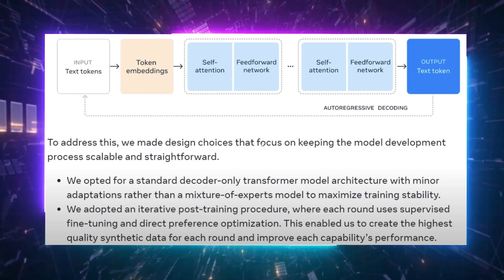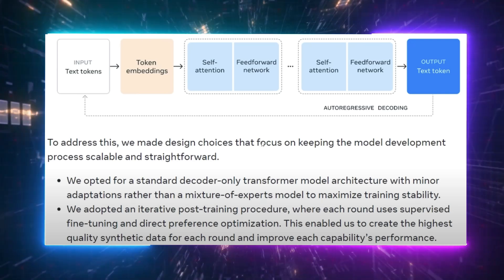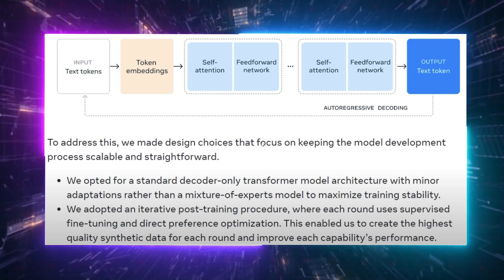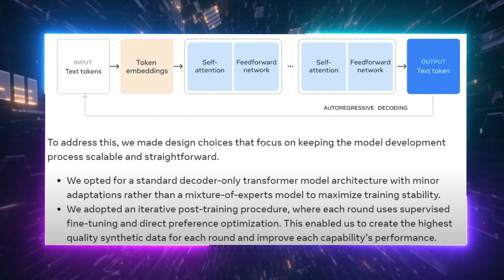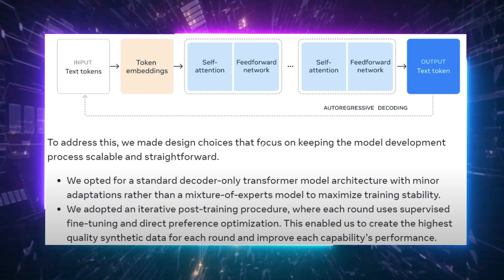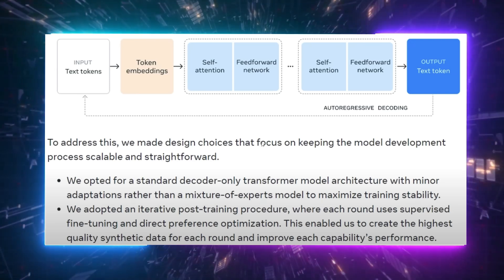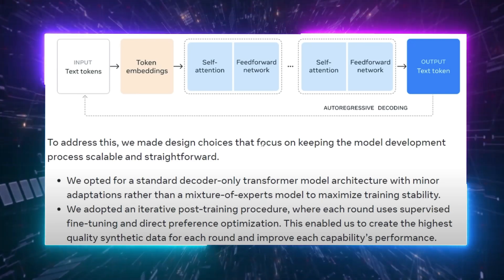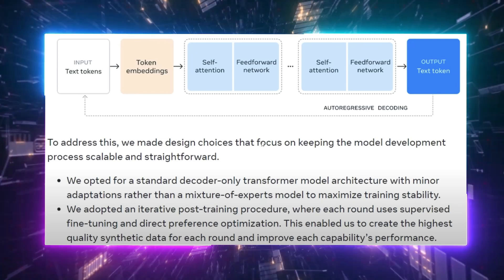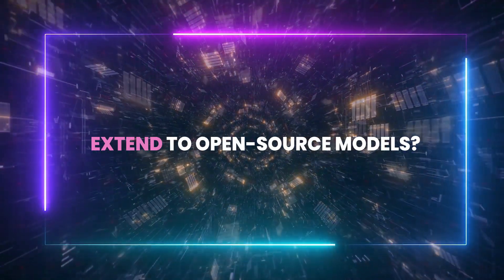Here's something fascinating — the architecture of this model itself. Meta revealed some intriguing design choices aimed at keeping model development scalable and straightforward. They stuck with the standard decoder-only transformer architecture but made minor tweaks to enhance training stability, steering clear of a more complex mixture of experts model. This decision, driven by a desire for simplicity, seems to have paid off in terms of the model's effectiveness. It's interesting to speculate whether this trend will continue, especially since a recent paper from Google — not Meta — mentioned experimenting with a model involving a million experts. Will the simplicity extend to open-source models? Only time will tell.